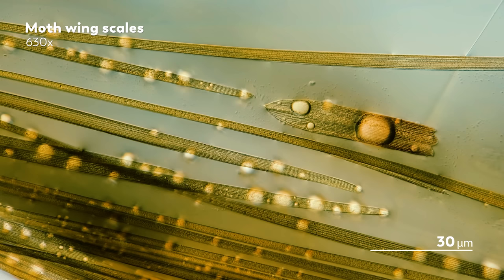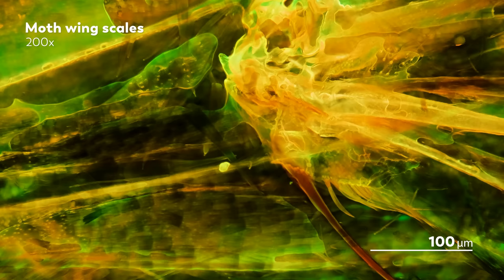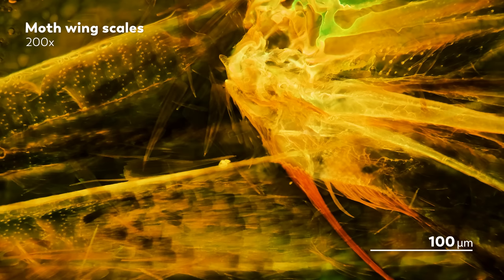Whenever we venture together into the microscopic world, as we often do on this channel, we never fail to find both beauty and mystery in equal measure. It's pretty much the only guarantee we have when we point our microscope at a new sample. We don't know exactly what we'll see, but we know it will leave us enchanted and full of questions.